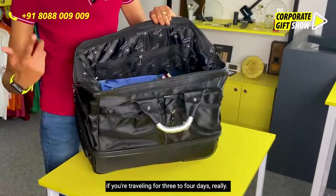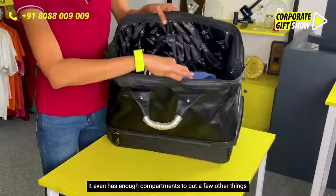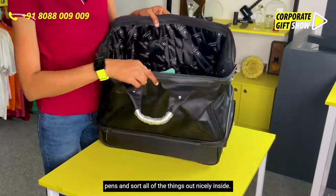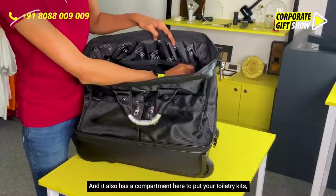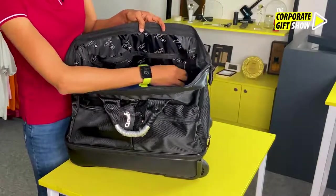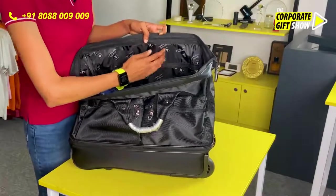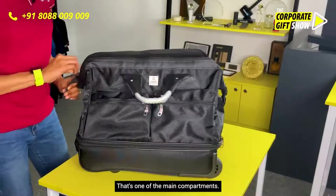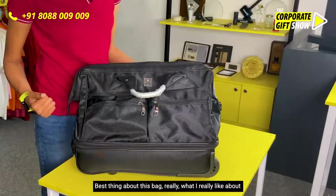This can really be sufficient even if you're traveling for three to four days. It can hold shoes, and it even has enough compartments to put a few other things and sort everything out nicely inside. It also has a compartment here for your toiletries, sunglasses, and anything else you may want to keep away from your clothes — very spacious.